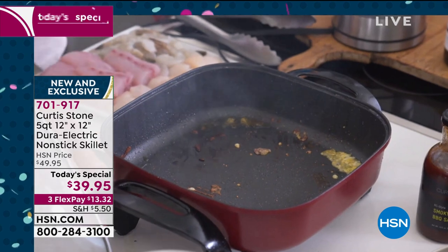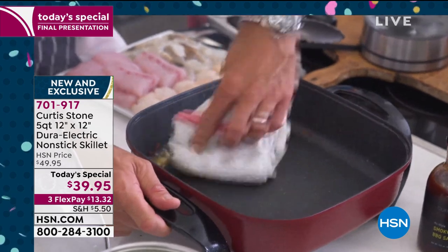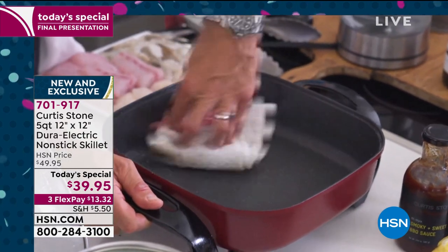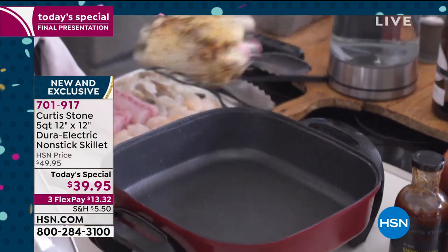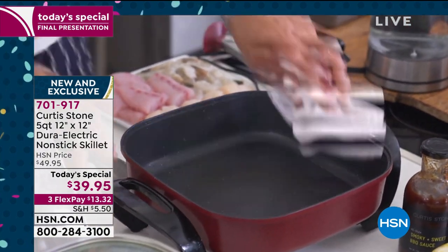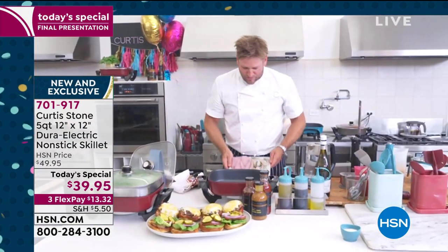Have a look at this messy pan, Shannon. Normally you'd be stressed about a pan that looks like this, but with Durapan, for those of you that know it, you know that you will just be wiping through that mess. You'll be picking it all up, and you're left with a spotless pan in literally seconds.